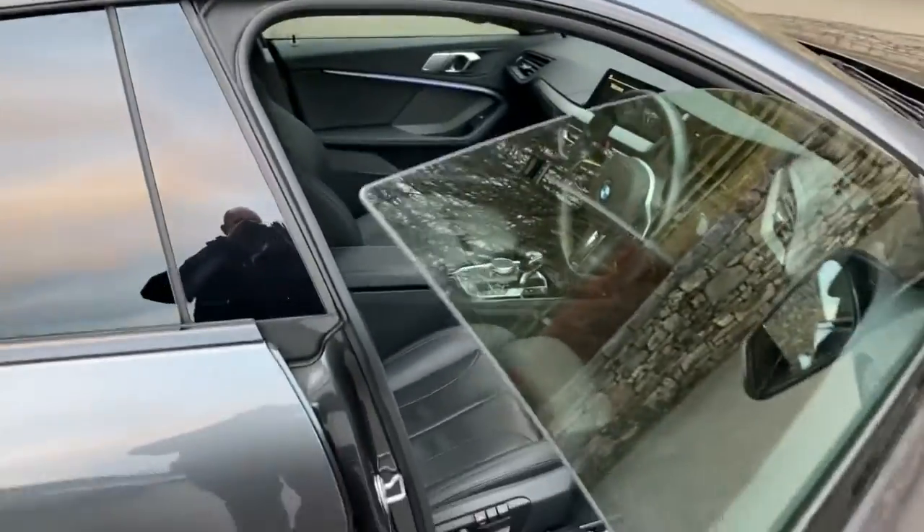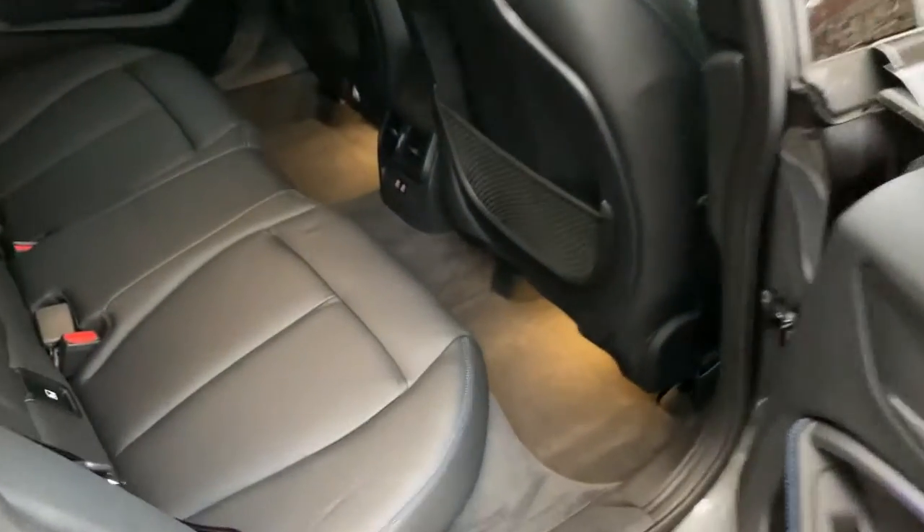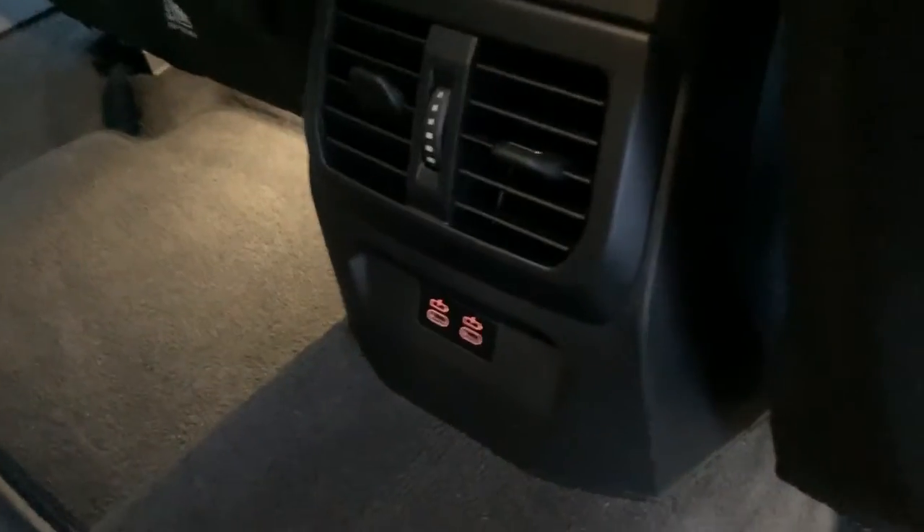One thing I really like about the 2 Series Grand Coupe is the frameless windows — I think that's quite cool. Privacy glass on the back keeps things nice and cool for rear passengers in the summer. There's plenty of room in the back with three seatbelts across, ISOFIX on the outer seats, and for larger children there are a couple of USB-C ports for fast charging.